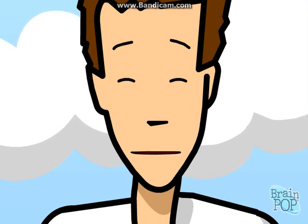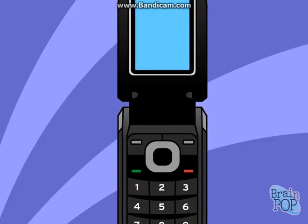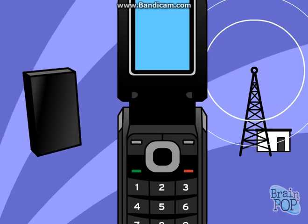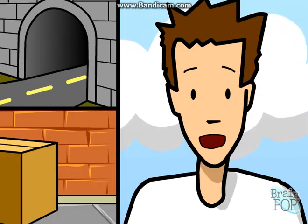Cell phones are pretty high-tech, but they don't actually have much power. They don't really need it, since they only need to send and receive as far as the nearest base station. And it's a good thing, because it lets cell phones run on small batteries. Still, the low power can cause signal disruptions if you drive through a tunnel or try to talk from your basement.